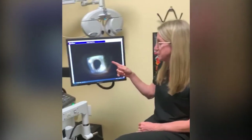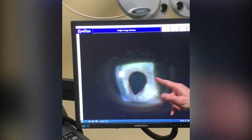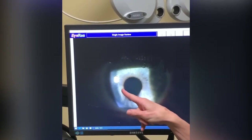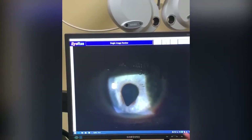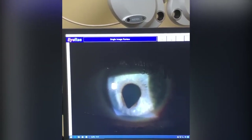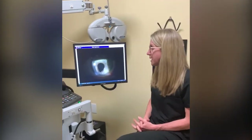I wanted to show you a patient we saw this week — she had an injury, so the pupil instead of being round is shaped a little bit differently because of the injury to the iris, the colored part of the eye. Unfortunately, that means the pupil won't react as well to light, so you're going to be more sun-sensitive with injuries like that.